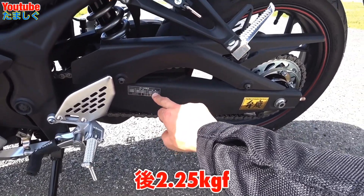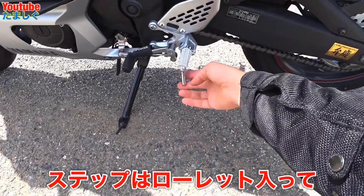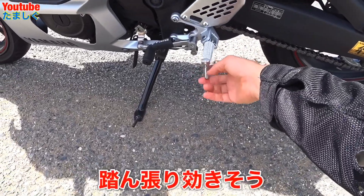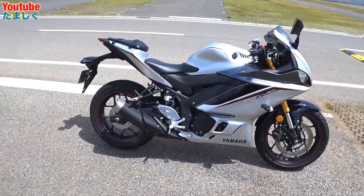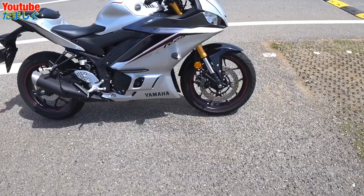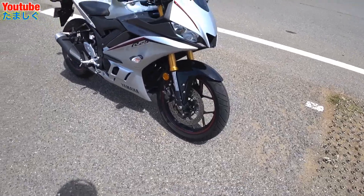タイヤの空気圧は通常、前が2キロ、後ろが2.25キロ（約2.3キロ）ですね。ステップは金属製の、しばらくすると勝手に上がるようになってるやつですね。だいたいこんな感じです。とりあえず私のYZF-R25をじっくり眺めて紹介する動画でした。以上で今日の動画は終了します。どうもありがとうございました。